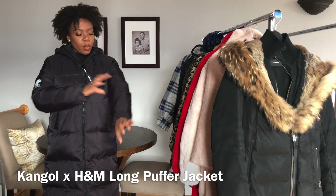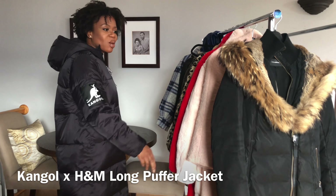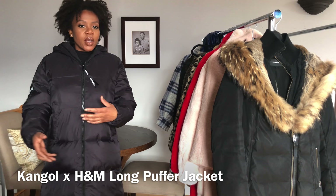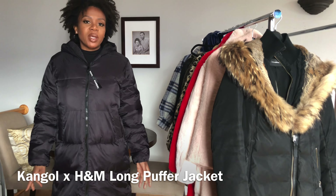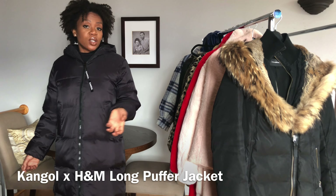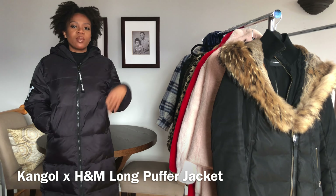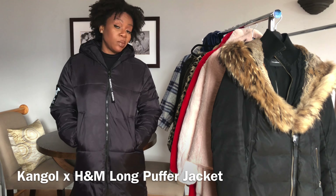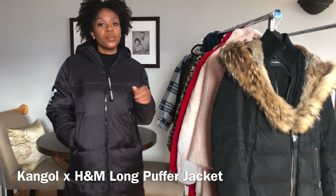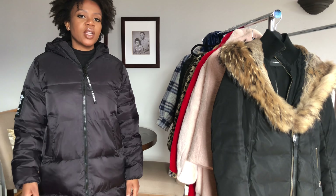This H&M and Kangol collaboration puffer is actually my newest coat in the collection. I got it because I don't really own a basic puffer coat and I needed something for days when it snows and I need to shovel. I also wanted a coat that doesn't make a big statement but is still stylish, and this one fit the bill. It's not the absolute warmest — I need layers — but in terms of look and price at $60, it's a really stylish warm puffer. It's past my knees and it's the coat you wear when you just need to stay warm.